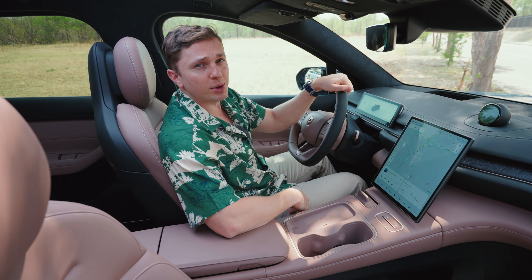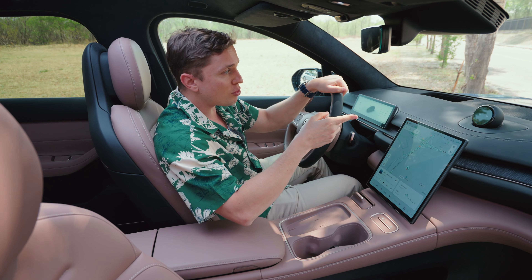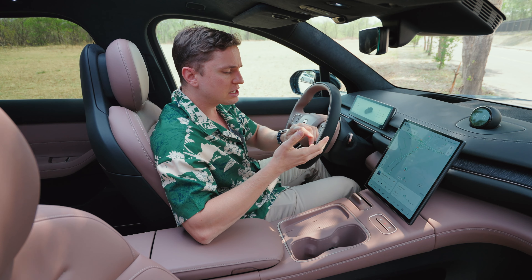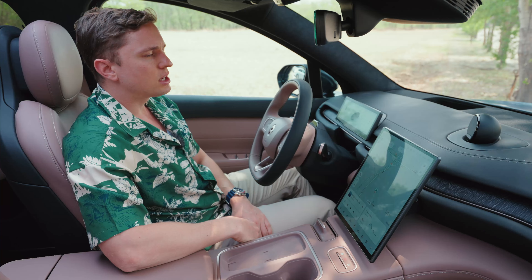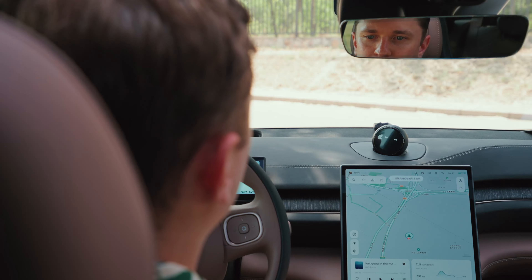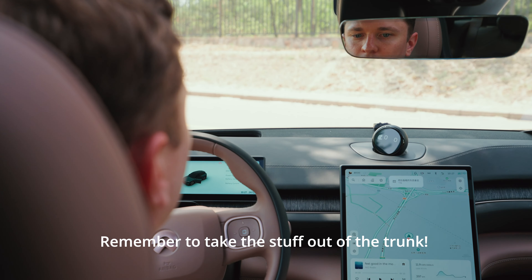This latest generation of Banyan — NIO's operating system — has a few new features. One that's particularly interesting is the ability for Nomi, the personal assistant, to give you reminders based on specific times, locations, or simply the next time you get out of the car. During the demo, Nomi was asked to remind the driver to take something from the back of the car, and it confirmed the reminder.